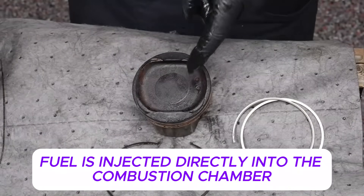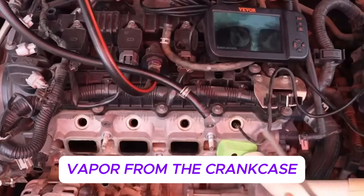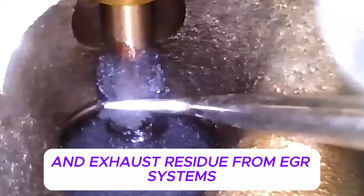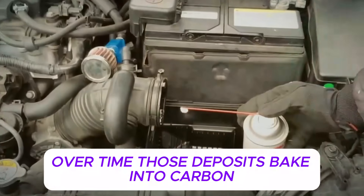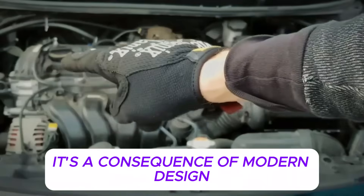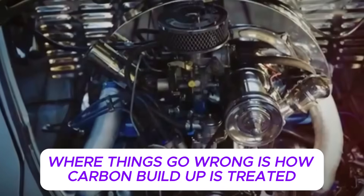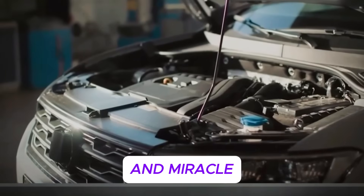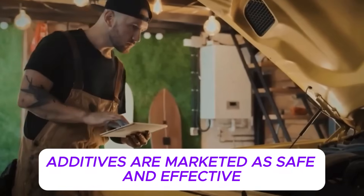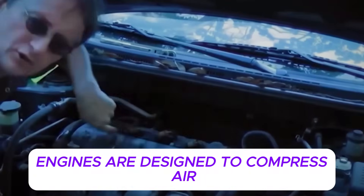Modern engines don't do that. Fuel is injected directly into the combustion chamber, leaving intake valves dry and exposed. Oil vapor from the crankcase and exhaust residue from EGR systems stick to hot metal surfaces. Over time, those deposits bake into carbon. This is not a failure of maintenance — it's a consequence of modern design. Where things go wrong is how carbon buildup is treated, and in many shops, the default solution is chemical carbon cleaning.